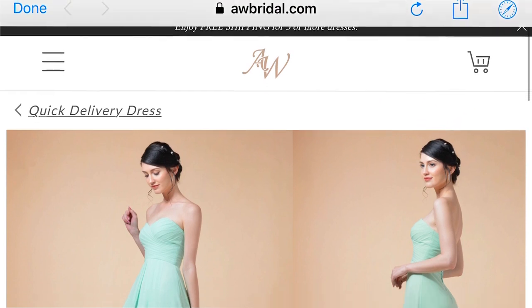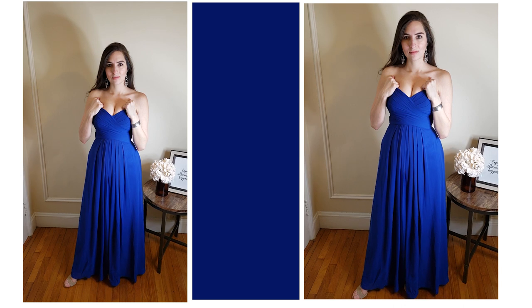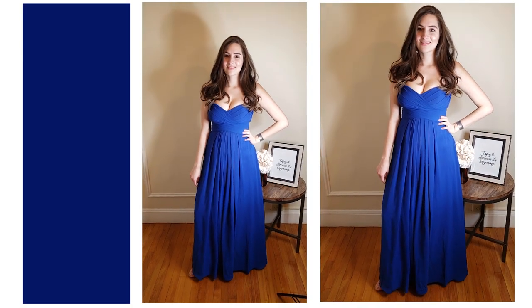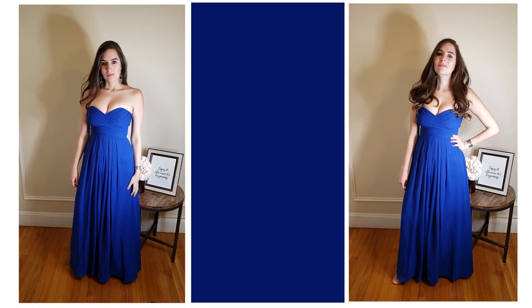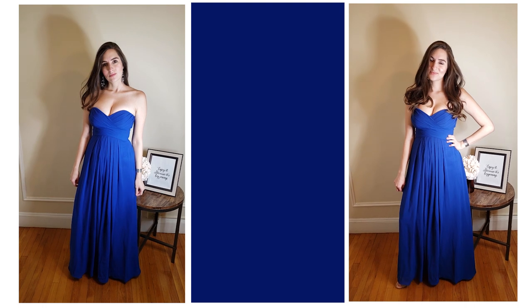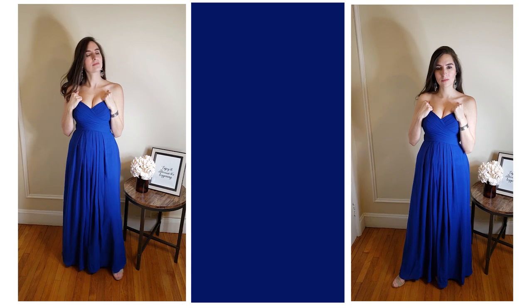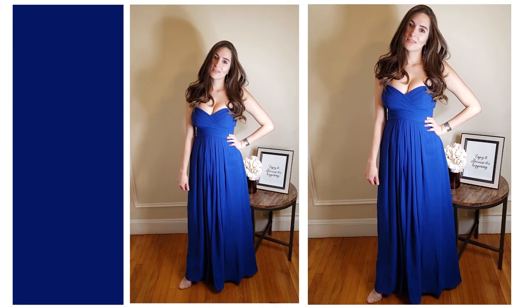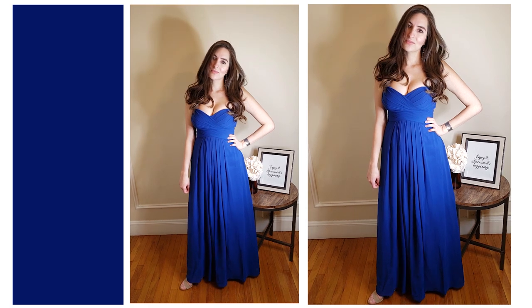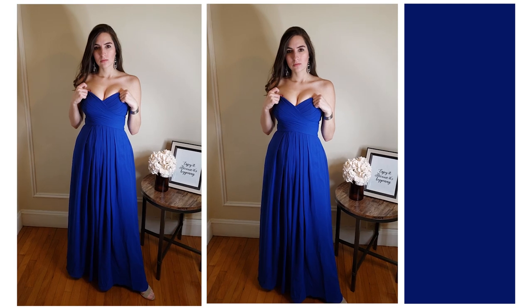The last one is this very classic strapless dress with a sweetheart neckline. This one did not work for me at all — I just feel it wasn't great for my body type. It has a corset back which makes it super adjustable, but the thing is I just wasn't comfortable with no straps, that's why I'm holding it like that. I felt like the top part would fall down any second. I'm not blaming that on the dress or the quality — I still think it was great quality, but it's just not good for my body type.